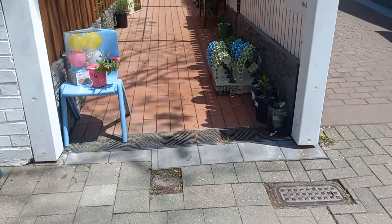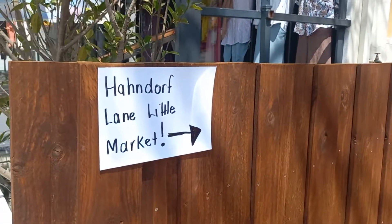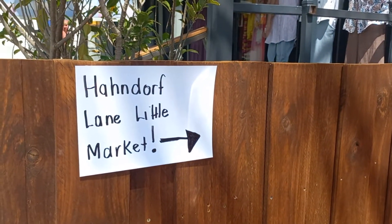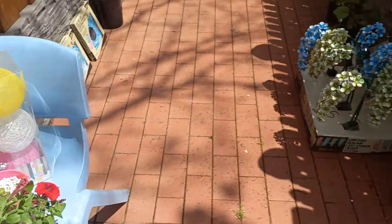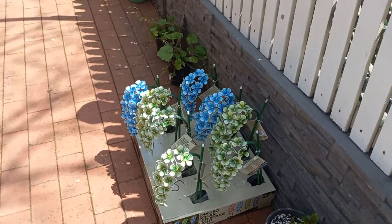Hi guys, here it is! I've called it the Hamdorf Lane little market, just because I don't want people to expect too much and come around the corner and go, 'Oh, that's a bit little!' I already told them.